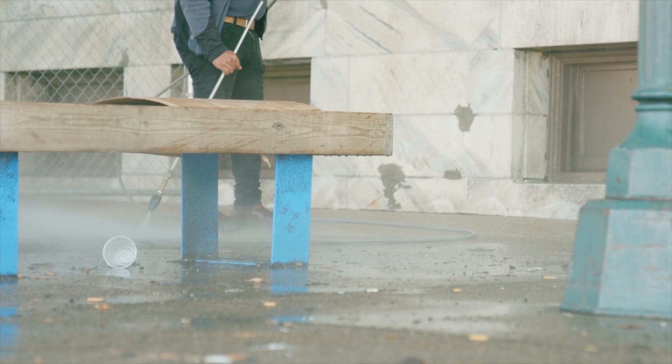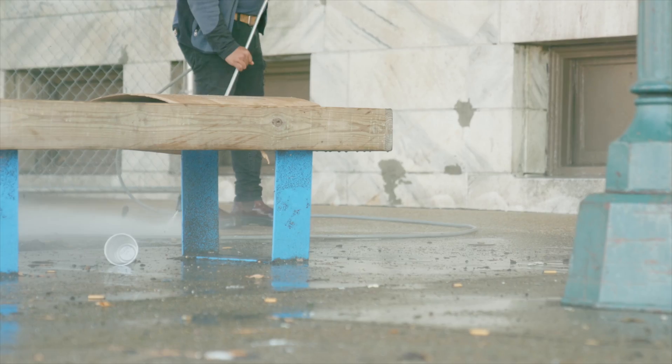Power wash that sidewalk. We love mold here in Georgia with the humidity. Go ahead and power wash the driveway and the walkway, so as they're walking up to that front door, make it a good walk. You want that great first impression.